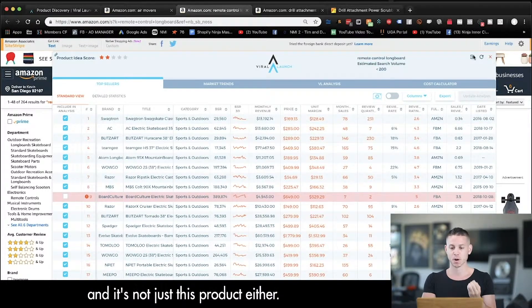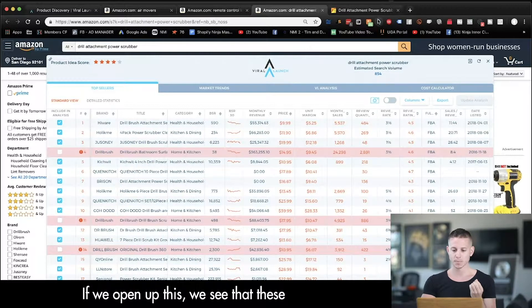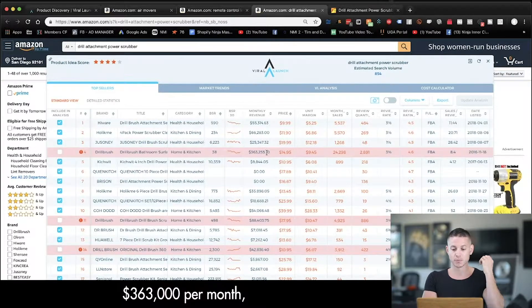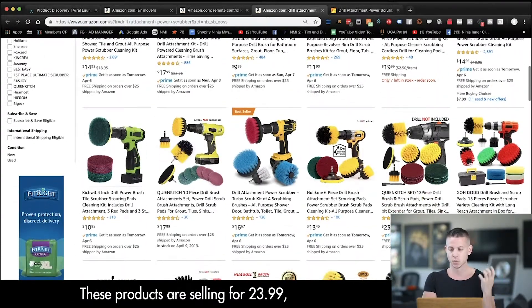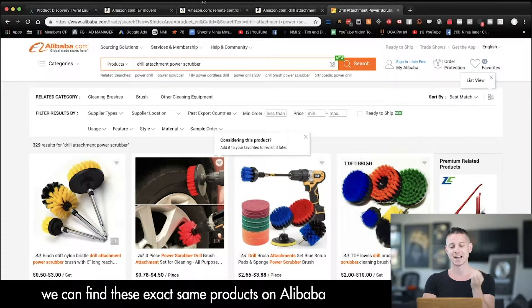It's not just this product either. There are all these different types of products, like a drill attachment power scrubber. If we open this up, we see these are making crazy numbers — fifty-five thousand dollars a month, sixty-six thousand dollars a month, three hundred and sixty-three thousand dollars per month. And these products are selling for nineteen ninety-nine, twenty-three ninety-nine, thirty-nine ninety-nine.